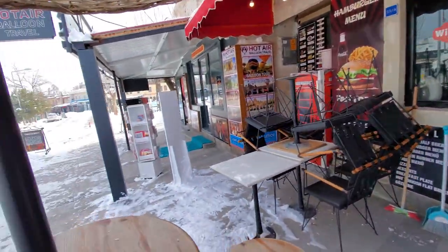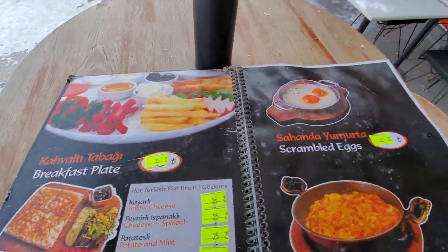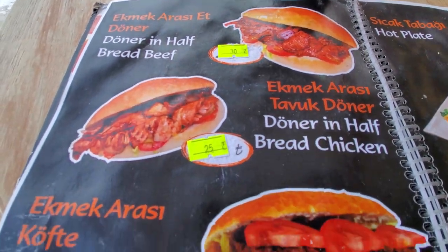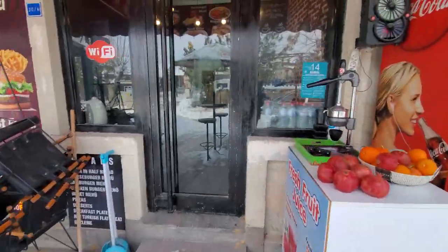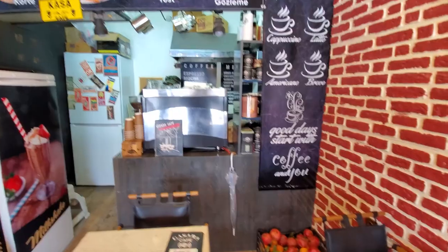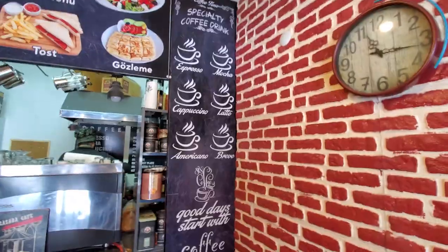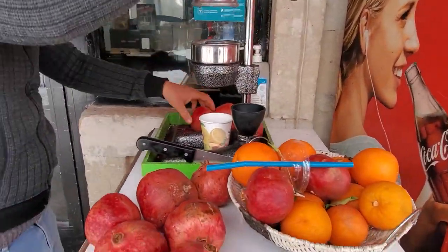I found a little place to sit down and eat — the food looks great and the prices are awesome. You can get a breakfast for 35 Turkish liras, a sandwich for around 25-30 liras. I'm going to sit down, eat, and give you the review. We got some fresh pomegranate juice right here in snowy Cappadocia.